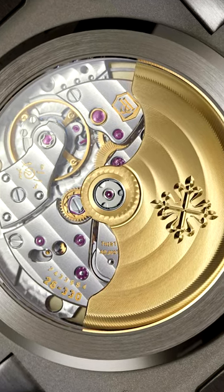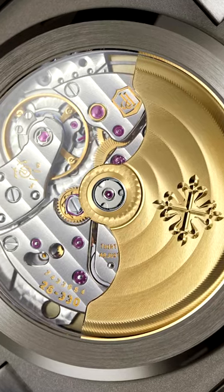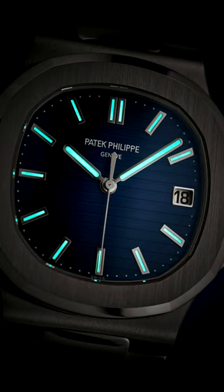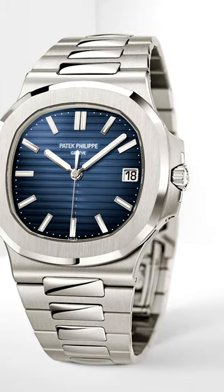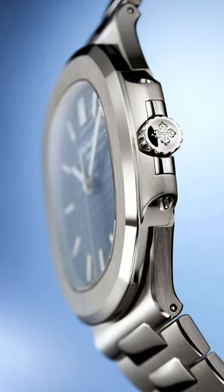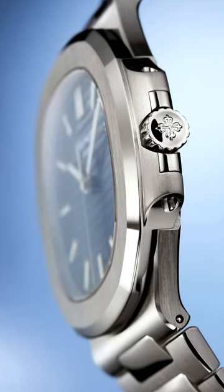Actually, it's not identical, even though it might look it. It's a millimeter bigger at 41 millimeters, has a metal surround on the date window, a better adjustable clasp, and this time it's in white gold, not steel. The price has also doubled to nearly $70,000.